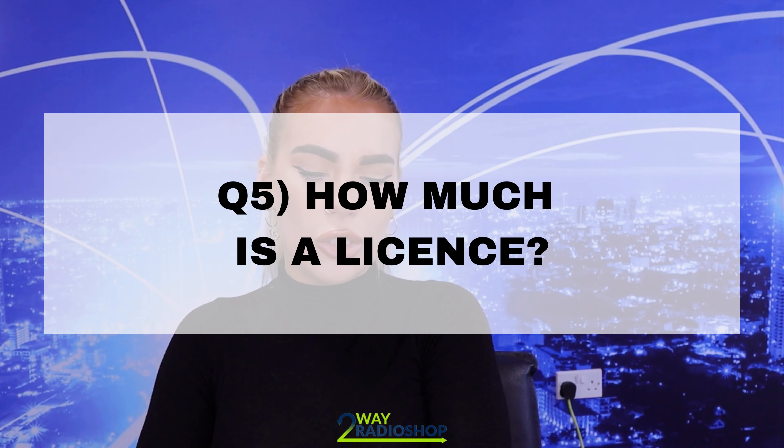Question number five: how much is a license? There are a lot of different radio licenses, so it does depend on how you are planning on using your radios. A basic license in the UK is a simple site license, and you can also get a simple UK license. A simple site license covers one location, while a simple UK license can be used all around the UK — so that one is more ideal for people who work in events or aren't always at one location.